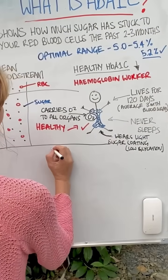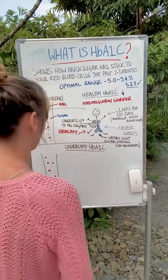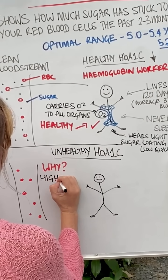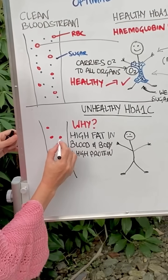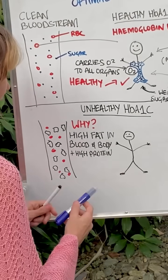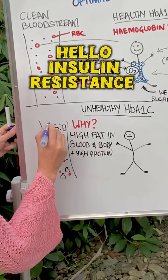Now to the unhealthy HbA1c. Over here we have another bloodstream with red blood cells, but the difference is we have a fat and protein issue. The worker is very overwhelmed because you're eating a diet too high in fat and/or protein. Fat globules and protein start flooding the bloodstream. The sugar cannot go out of the blood into the cell, and the sugar starts to build up in the bloodstream. This is not the sugar's fault — this is excess fat and protein.